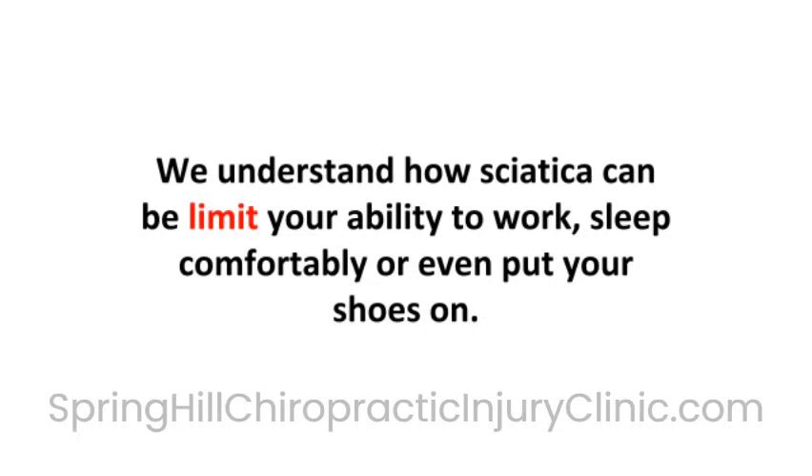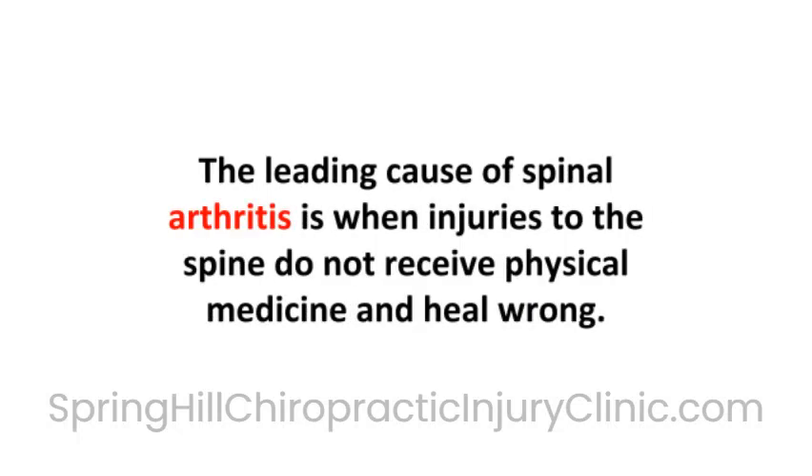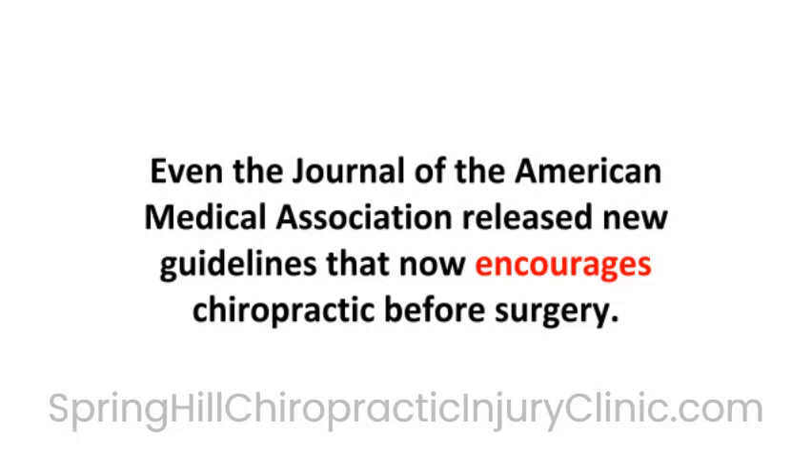We understand how sciatica can limit your ability to work, sleep comfortably, or even put your shoes on. The bad news is when physical injuries of the sciatic nerve do not receive physical medicine, they often heal wrong. The leading cause of spinal arthritis is when injuries to the spine do not receive physical medicine and heal wrong. Chiropractic physical medicine will relieve your sciatic pain and decrease the likelihood of a permanent injury. Even the Journal of the American Medical Association released new guidelines that now encourages chiropractic before surgery.